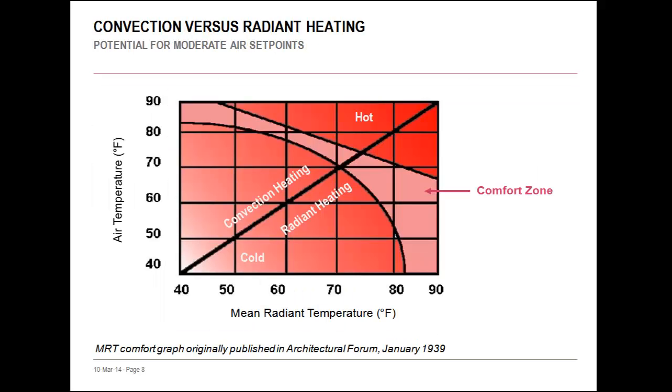By integrating radiant, we also impact the occupant's experience of thermal comfort, allowing us to design with more moderate air set point temperatures. This graph shows air temperature — what we see on a thermostat — on the y-axis, and mean radiant temperature, the average temperature of all the surfaces in the space, on the x-axis. The pink band is an approximate comfort zone. When incorporating radiant cooling, we are directly altering the mean radiant temperature, shifting us to the left on the graph. To stay within the comfort zone, we can alleviate the air temperature — instead of a typical set point of 72 or even 70°F, we can set air temperature at 75 to 78°F. Likewise, as we increase the mean radiant temperature through the warmed slab, we can decrease the air temperature to about 68°F.